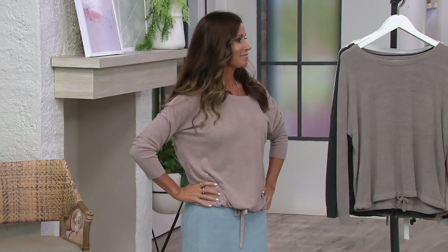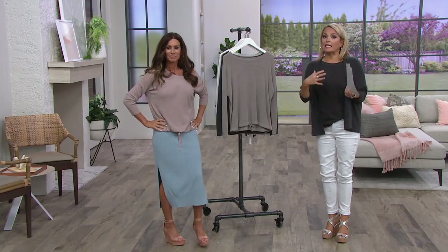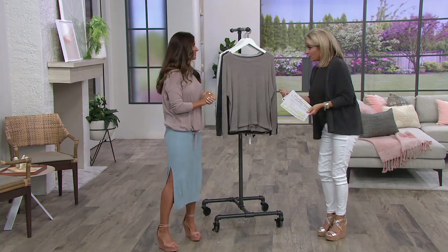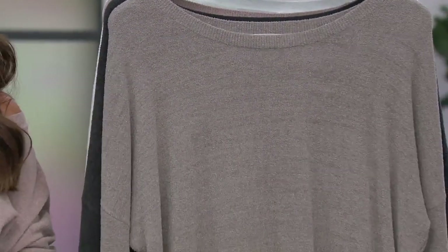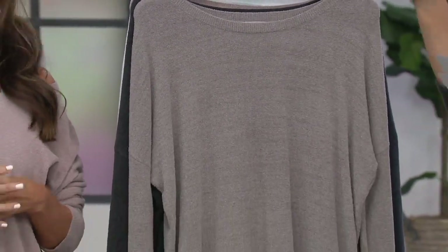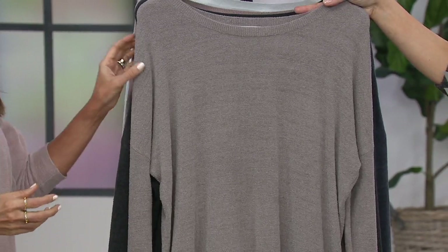And that's where I think $98 — please come to QVC because you get easy pay here. Nothing against Barefoot Dreams website; I don't know that they have easy pay, but I know we do here. $19.60 a month. Item A342879, Cozy Chic Ultralight.